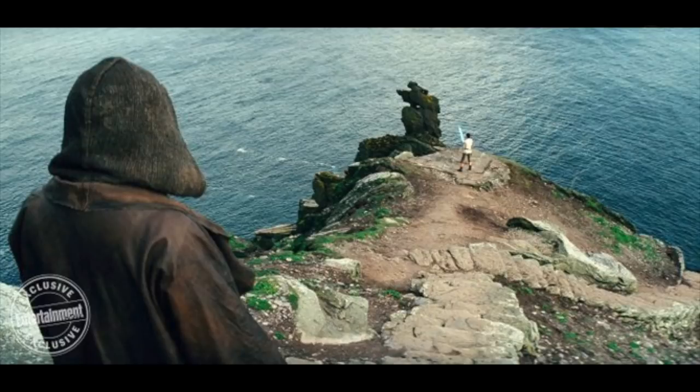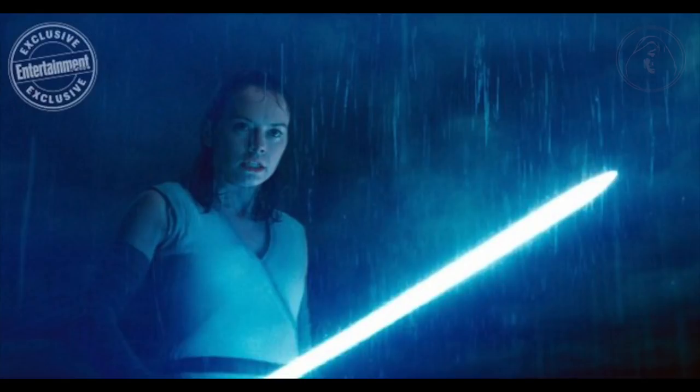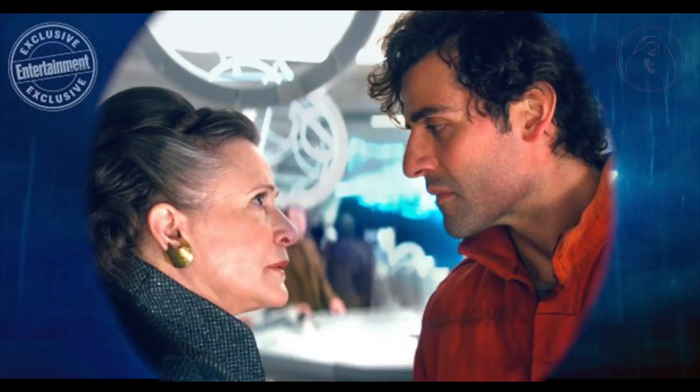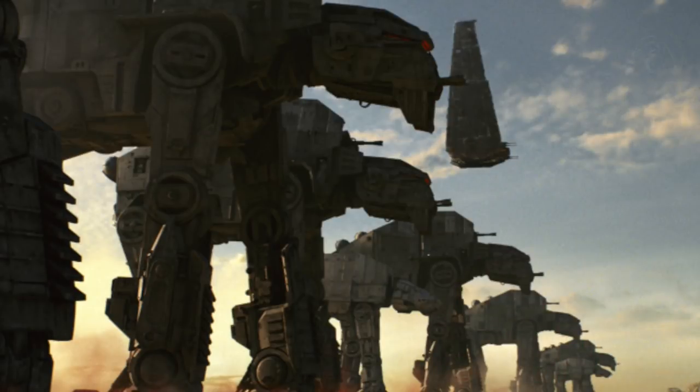Hey guys, how are you all doing today? Today I've got a quick video for you. We have seven new images from The Last Jedi, and while some are just self-explanatory, there's one that I'd like to go over in a bit more detail. Firstly, let's cover these new images and cover photos while leaving the best for last.